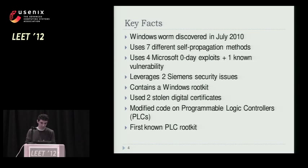So Stuxnet — here are the key facts. Again, a small refresher because it dates back to July 2010. It's a very complicated Windows worm. It uses lots of different propagation methods — seven of them actually. Four of them rely on zero-day exploits, which was sort of an anomaly in the malware world. It also exploits a known vulnerability in the RPC component of Windows, and some of the other exploits leverage Siemens security issues.